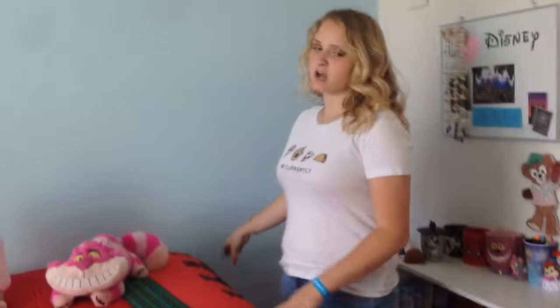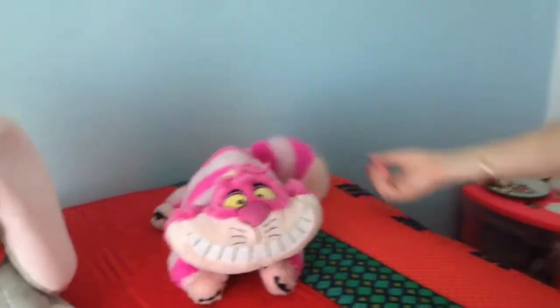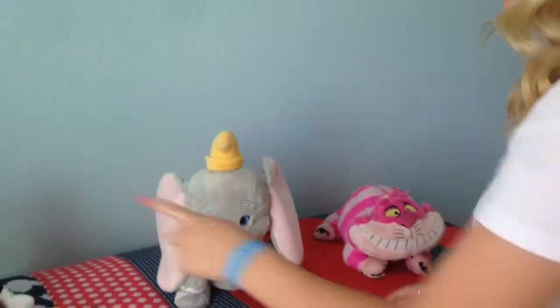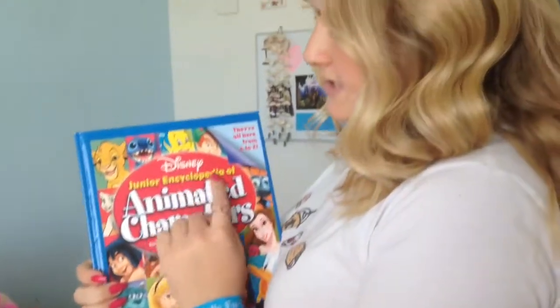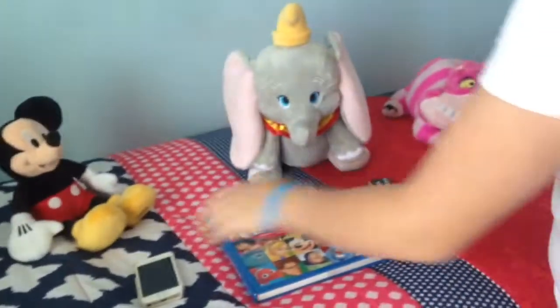Now we're at my bed. This is my favorite part of the room. I love my bed so much. This bedding is from Target, and it came with the sheets and the pillow covers. I have a lot of Disney stuff on here, as you can see. I have this little Cheshire cat I got for my birthday from one of my dad's friends. And then I have a Dumbo, a Mickey. I have this beautiful book that my grandma got me — it is the Disney Junior Encyclopedia of Animated Characters, and I haven't read through the entire thing yet. But it just has information on the different characters, and it's really cool. And then a remote for my TV and my phone. Pretty basic.